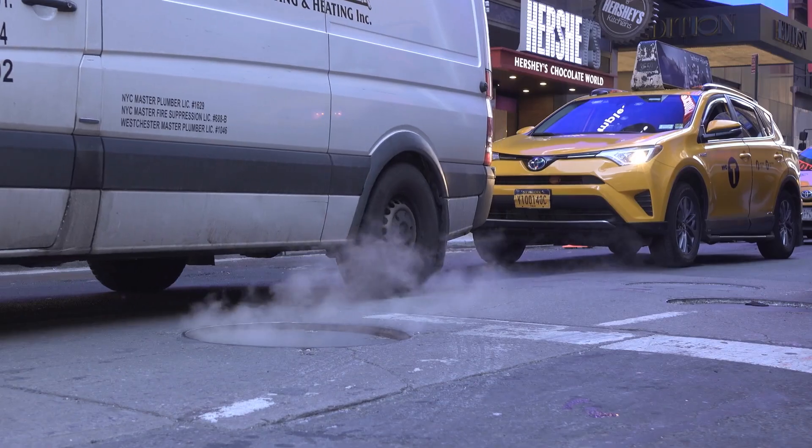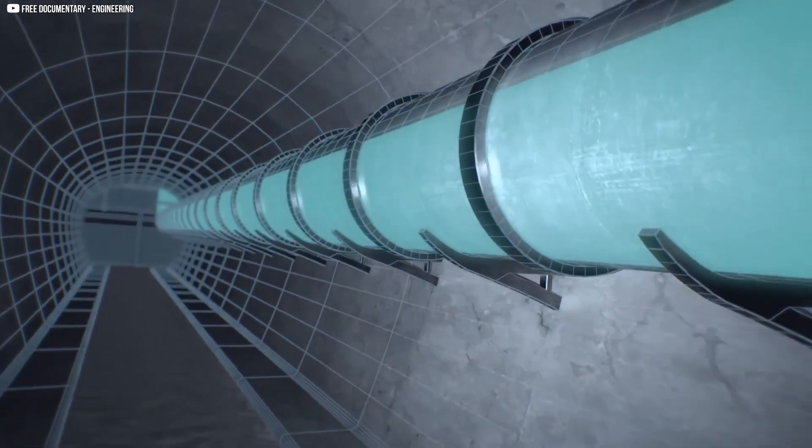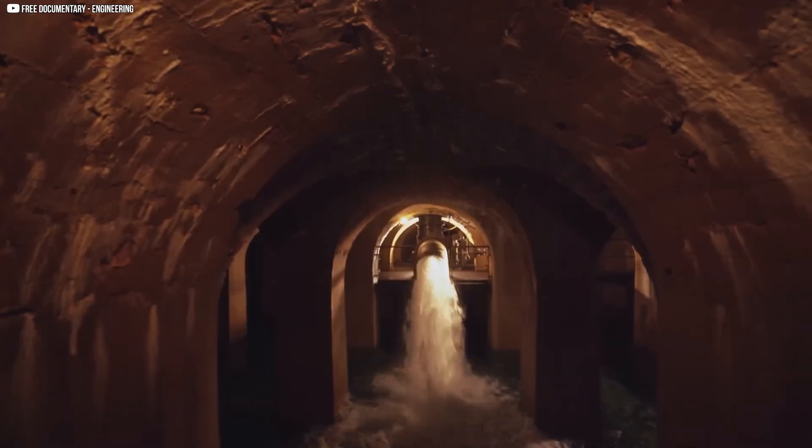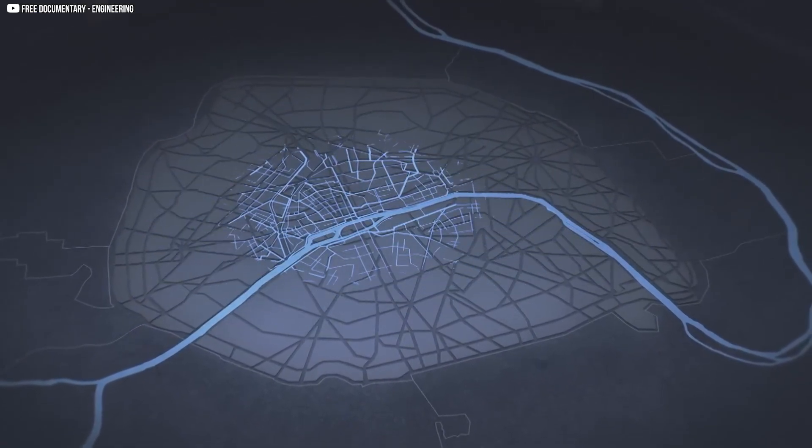What's inside a manhole? You see them everywhere — on streets, sidewalks, and alleys. But have you ever stopped to wonder what lies beneath? A hidden world exists below your feet: a network of tunnels, pipes, and secrets silently working day and night.